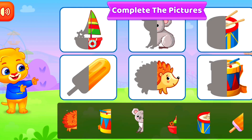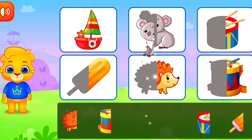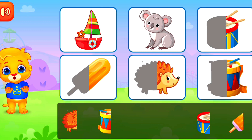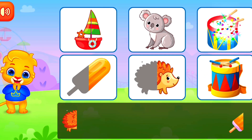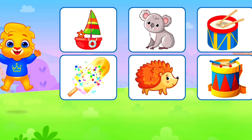Complete the pictures. Perfect! Good job! Woohoo!